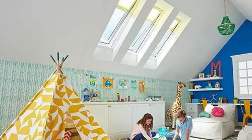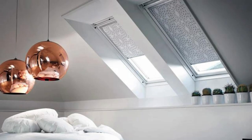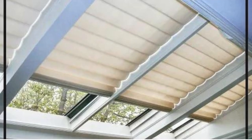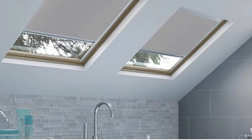Skylight shades are engineered with user-friendly features, such as motorized or remote-controlled options, making it convenient for individuals to adjust the shades according to their preferences with just the touch of a button. This modern and automated functionality adds an extra layer of convenience to the overall user experience.